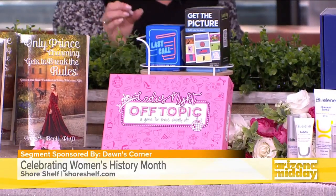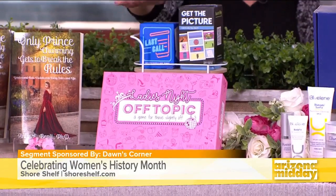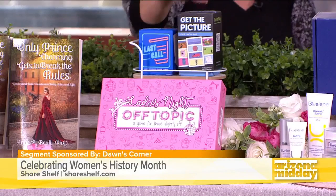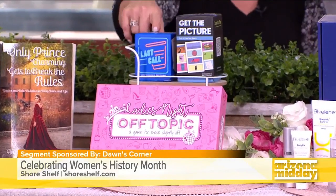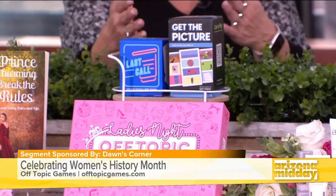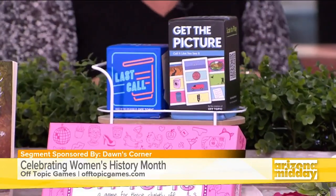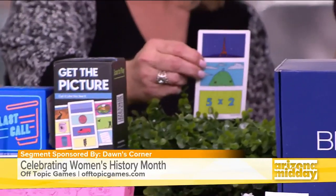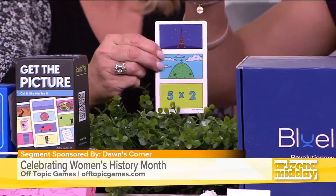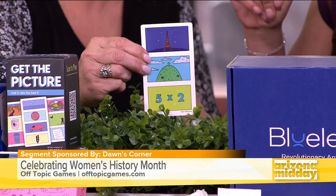Now we're going to have some fun. This is Off Topic Games, available on Amazon. It's owned and run by Alyssa Manning. I brought three different games: the Ladies' Night game, the Get the Pitcher game, and the Last Call game. These are all under $29 — some are $14.99. We're going to play Get the Pitcher, which is all about identifying a famous person from picture clues.